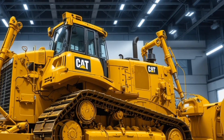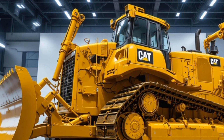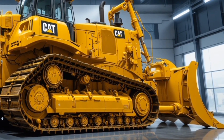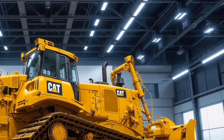Talking about price, the 2026 CAT D16 is expected to start around the premium heavy equipment range, roughly between 1.2 million dollars to 1.8 million dollars depending on configuration, technology packages, and additional attachments.